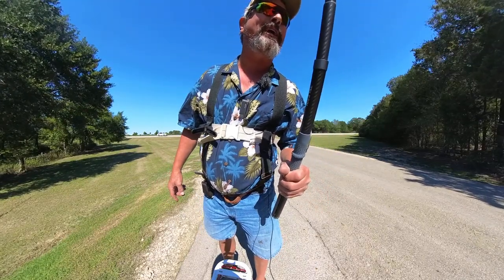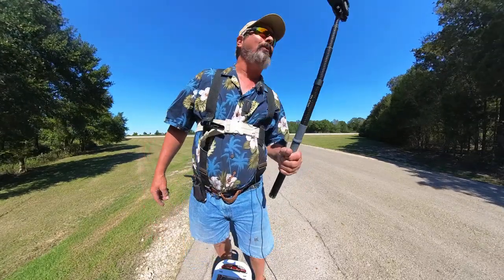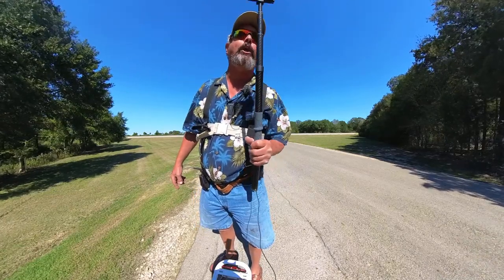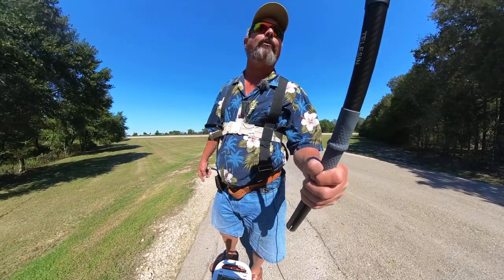Welcome to Dude RV! I really appreciate you stopping by — and you got here just in time for another campground virtual tour.